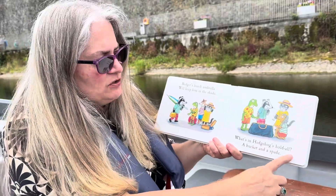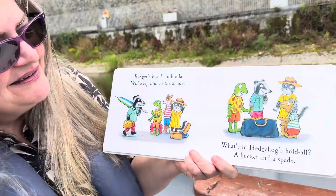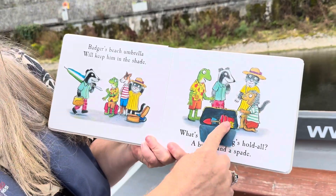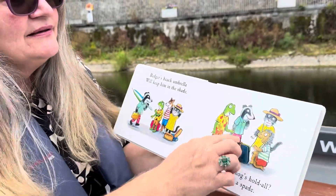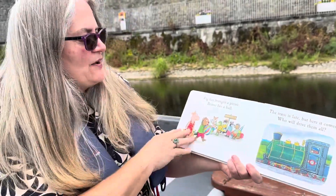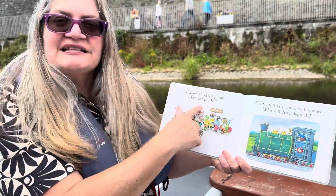At Acorn Wood they've got tickets for sale. Badger's beach umbrella will keep him in the shade. What's in Hedgehog's holdall? A bucket and a spade! Let's see what's in there — there is a sand bucket and a shovel, or a spade. That's what was inside.